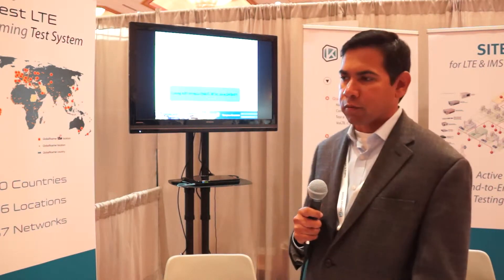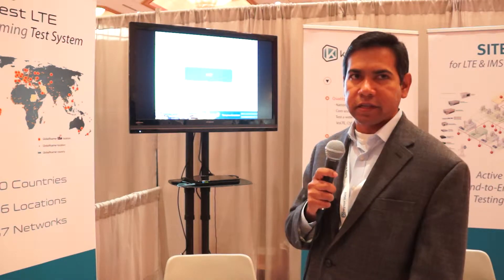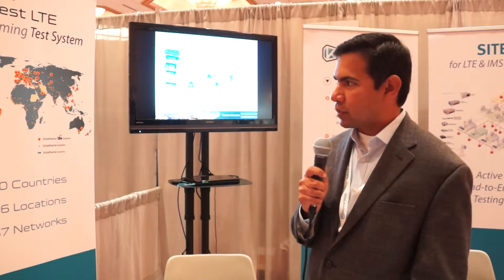Another area where Keynote Segos is helping mobile operators around the world is in LTE testing — LTE roaming testing more specifically, and global intercarrier roaming testing of LTE.